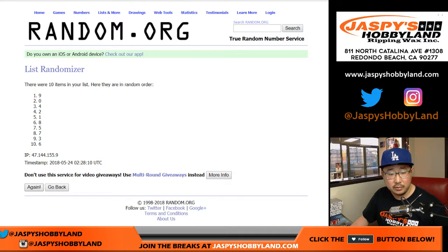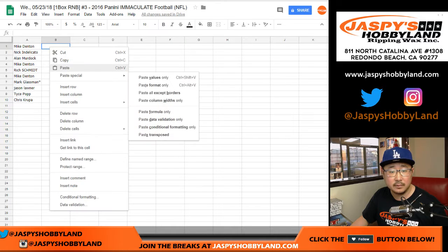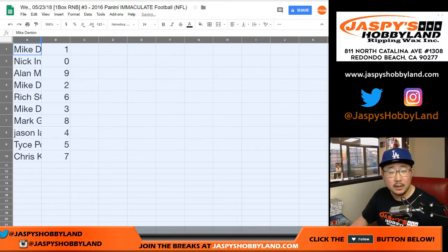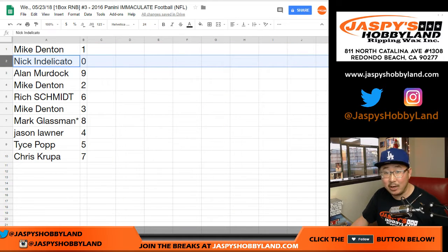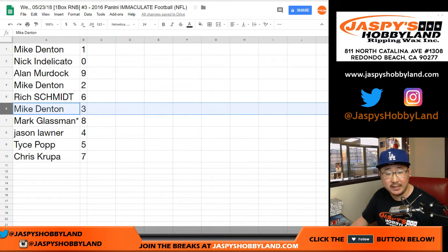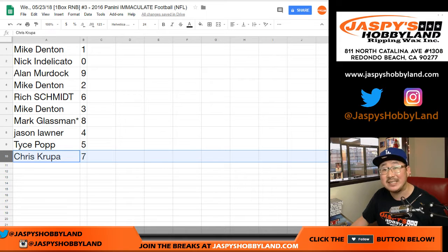And then six times for the numbers. One, two, three, four, five, and sixth and final time. One, down to seven. Mike with one. Nick, you got zero — so that's any and all redemptions, including one-of-one redemptions. Alan with nine. Mike with two. Rich with six. Mike with three. Mark with eight. Jason with four. Tice with five. And Chris with seven.